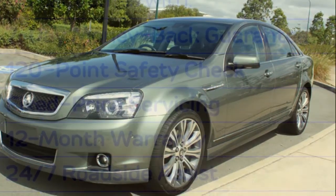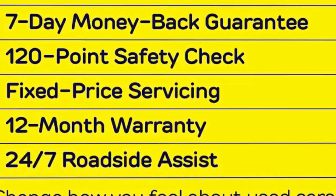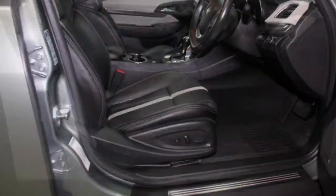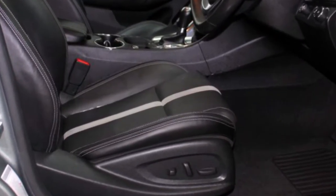Remote central locking, cruise control, alloy wheels, power steering, air conditioning and more. If you're looking for a first rate vehicle, this could be yours today.